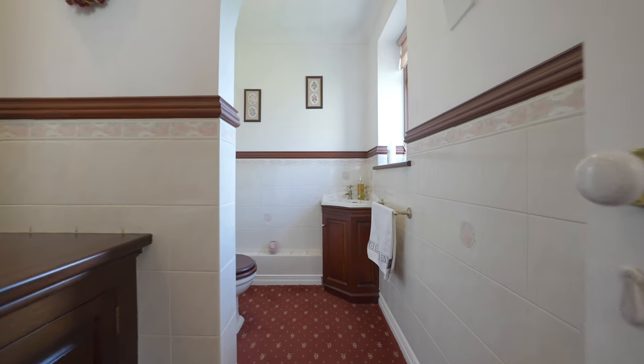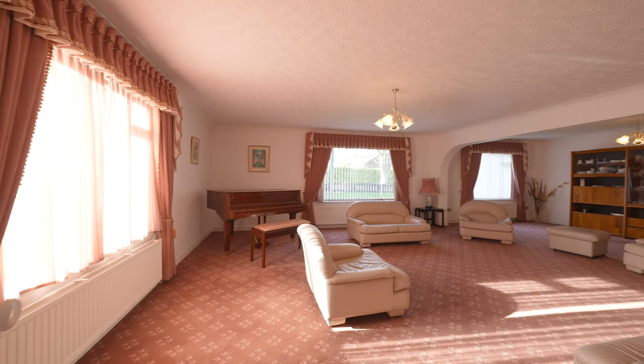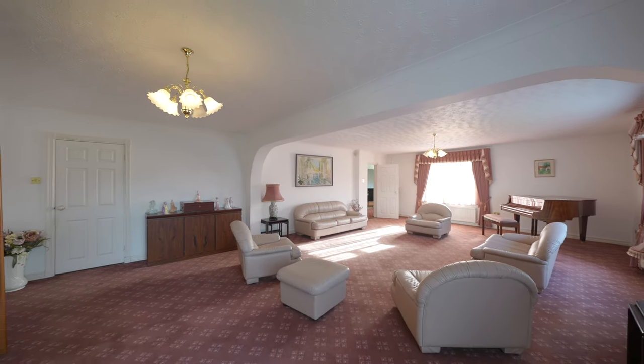Off the reception hall there is also a cloakroom and further reception rooms, comprising a truly spacious living room extended to provide an expansive reception space which must be viewed to be fully appreciated.